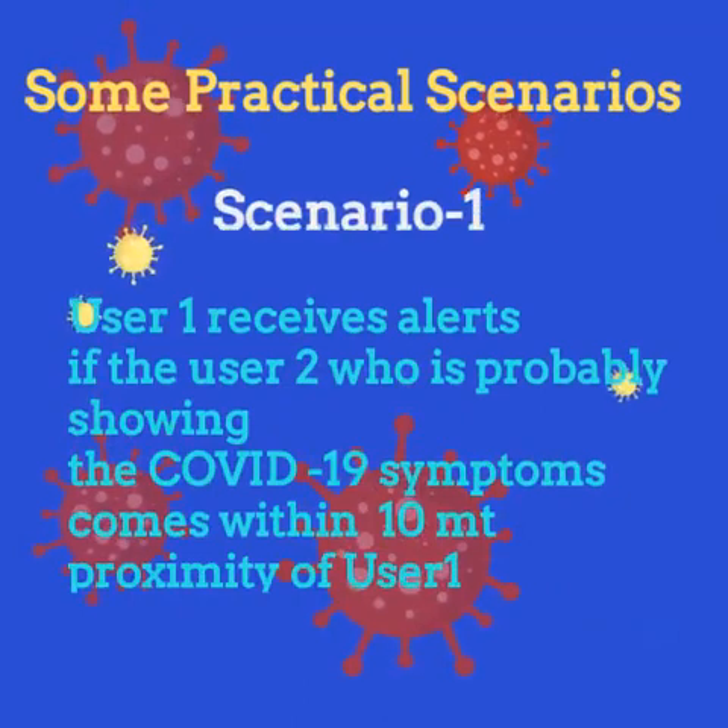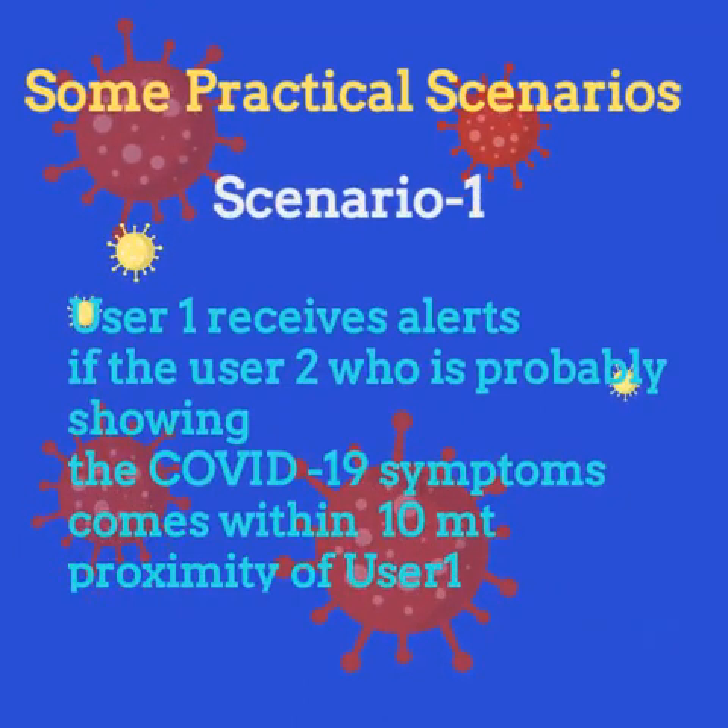Let us understand some practical scenarios. Assume User 1 and User 2 have installed this application. User 1 is a healthy person and User 2 has mild COVID symptoms. Scenario 1: User 1 receives alerts if User 2 comes within approximately 10 meters of User 1's proximity.